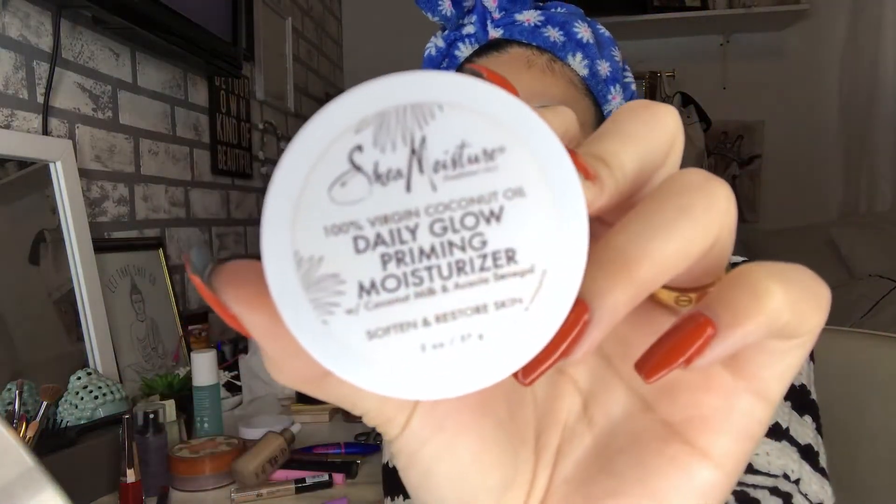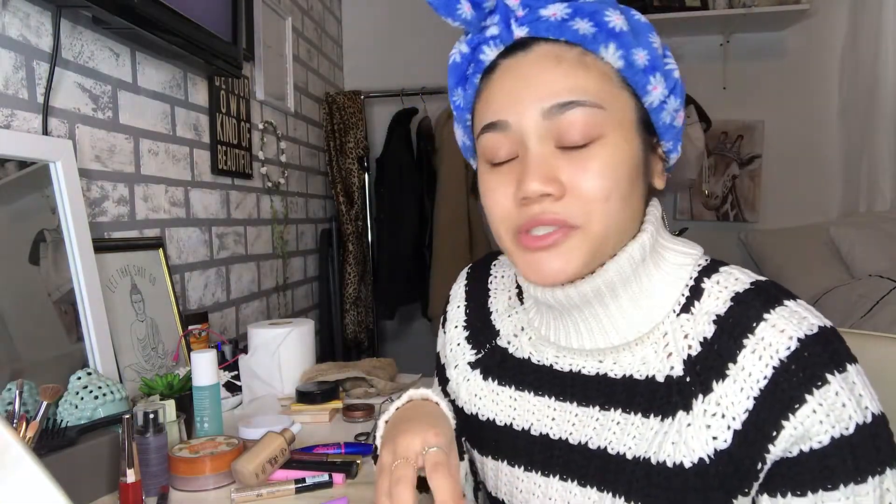Of course I got to start the day off with putting on some makeup. I already primed and moisturized my face — I use the Shea Moisture daily glow priming moisturizer, so it's a moisturizer and primer in one. Then I take the Catrice Prime and Fine spray, which is just another primer to really keep my makeup in place.